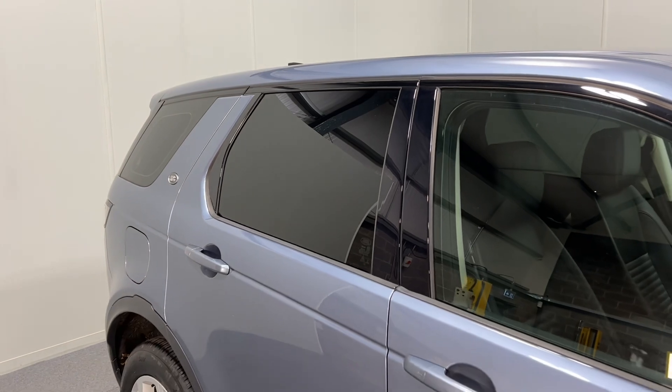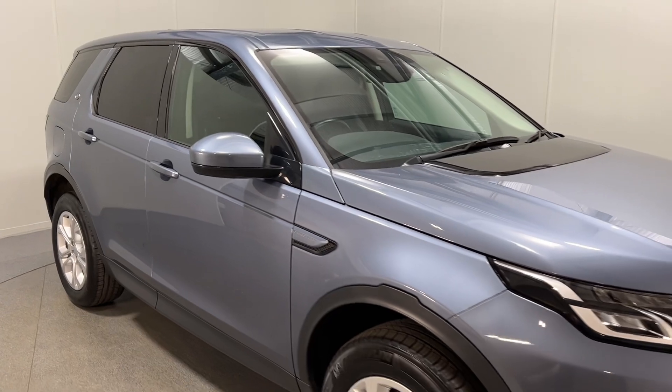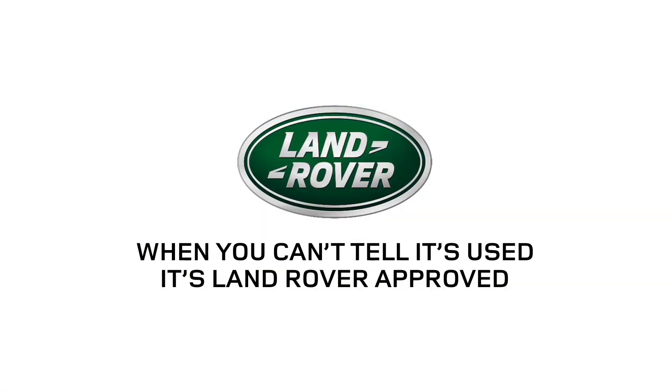If this lovely D150S Disco Sport is of interest, please do get in touch with us. We offer competitive finance deals and part exchange as well. Thanks for watching.